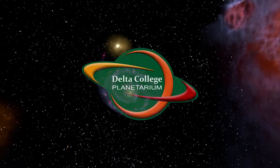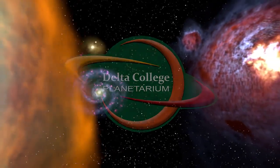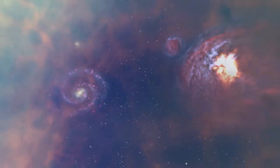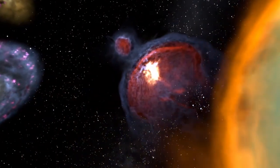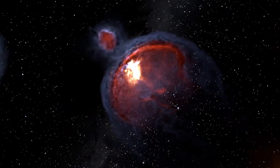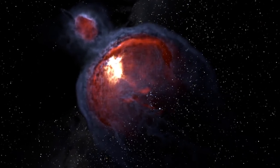Hello, everybody. This is Brian from the Delta College Planetarium. I wanted to make a short video about a comet visible in the sky right now. Comet C/2020 F3 NEOWISE is a newly discovered comet that has brightened substantially beyond what was predicted. NEOWISE has become bright enough to be visible to the naked eye, but is better seen through binoculars or a small telescope.